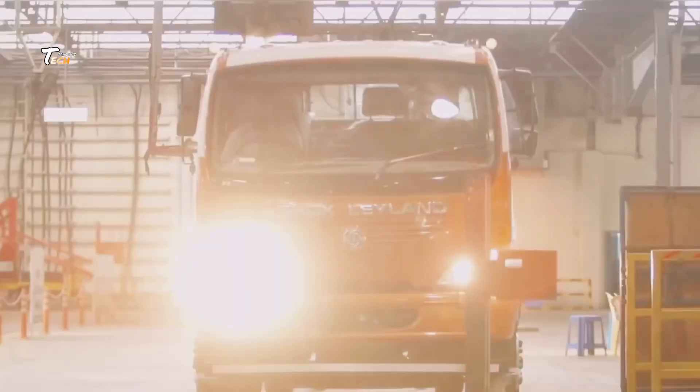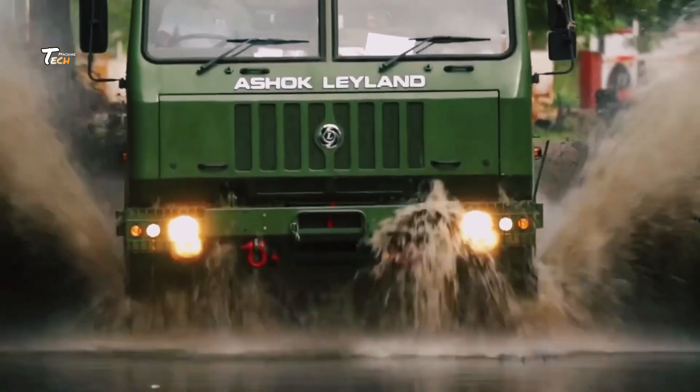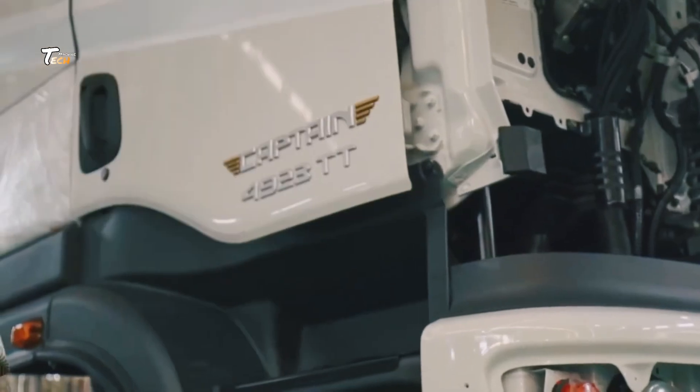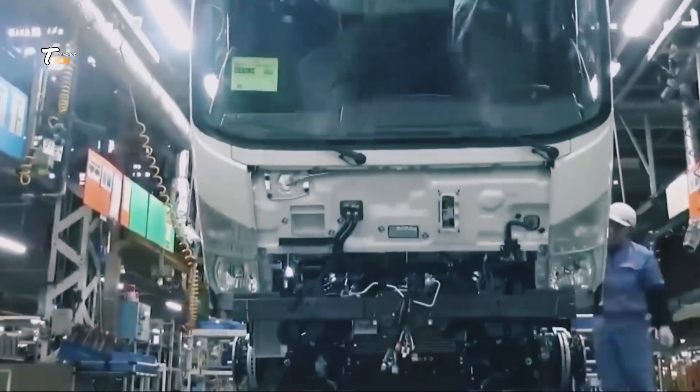Today, we're taking you inside a truck manufacturing factory to see how these powerful machines are made. From raw materials to the final test drive, join us as we explore the fascinating process of truck manufacturing.